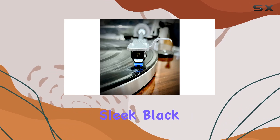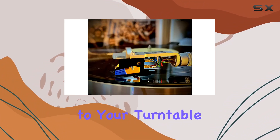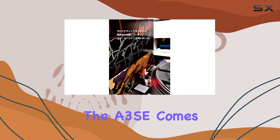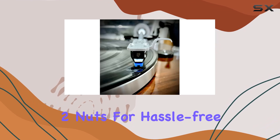The cartridge's sleek black and gold body with a sky-blue stylus adds a touch of elegance to your turntable setup. Weighing in at 6.0G, the A3SE comes with mounting hardware, including four screws and two nuts.